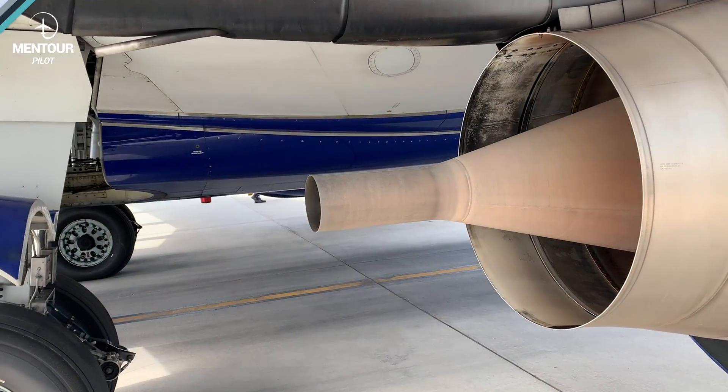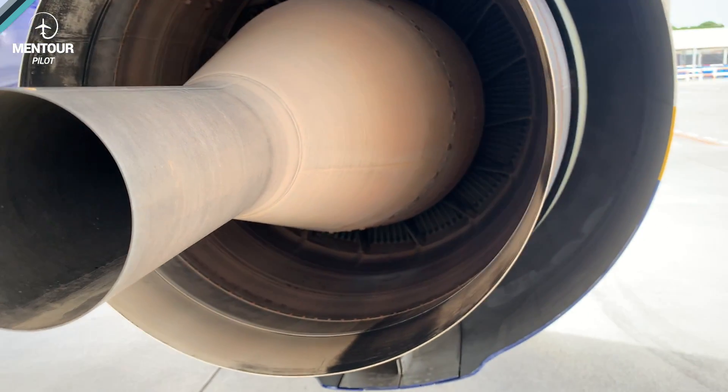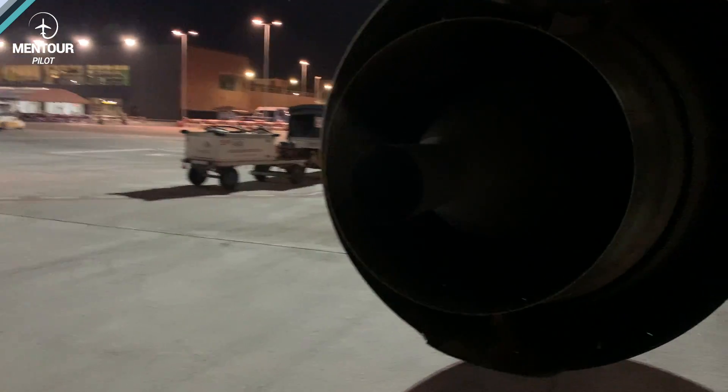Hi everybody, very welcome to Mentor and yet another video podcast. As always, I hope you're doing absolutely fantastic. Today on the video, I'm going to be answering a question that I got from one of you guys. And that is: what is that tube that is protruding from the backside of the jet engines on the 737, and why does it sometimes have smoke coming out of it?